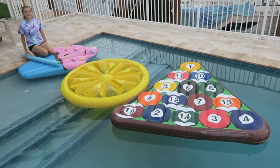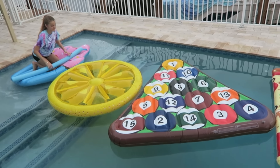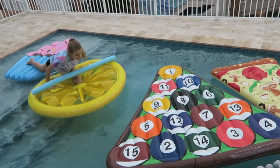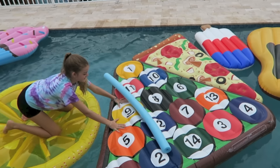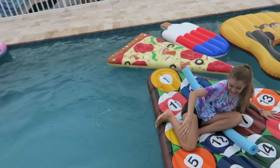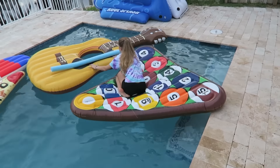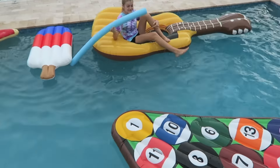So here it is. Ready, set, go! At this point, I don't really understand why I didn't get off the raft immediately instead of going on to the guitar. I probably should have done that instead.